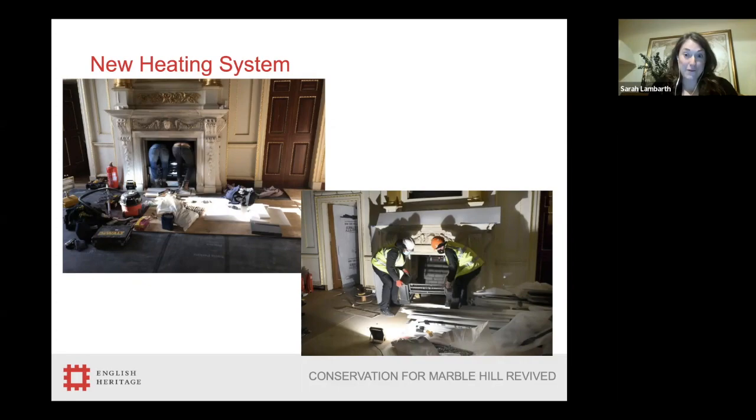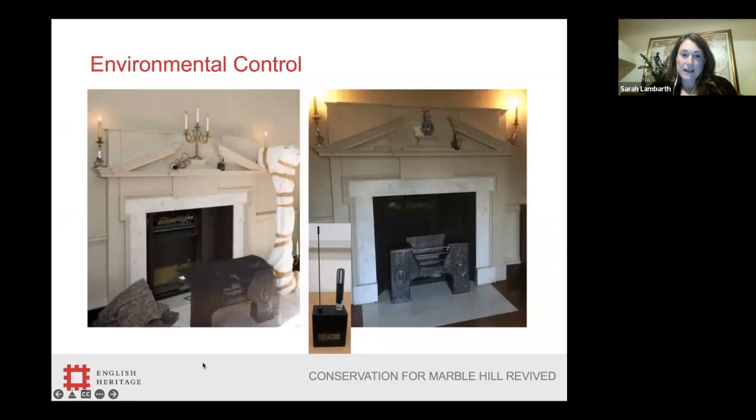Once the new heating system had been designed, there was a concern that the units would be larger, so we had to bring the fire grates back to site to test them in the fireplaces and make sure there was enough space for the new heating units and that we'd be able to get the fire grates back in afterwards. After a few adjustments to positioning, everything would fit back in. On the left-hand side at the back of the fireplace you can see the fan coil unit — that's the new unit fitted into the fireplace. On the right-hand side you can see the finished product where the fire grate has been put back in, with a fine mesh in front so that you can't see the heater but air can still flow through into the room.